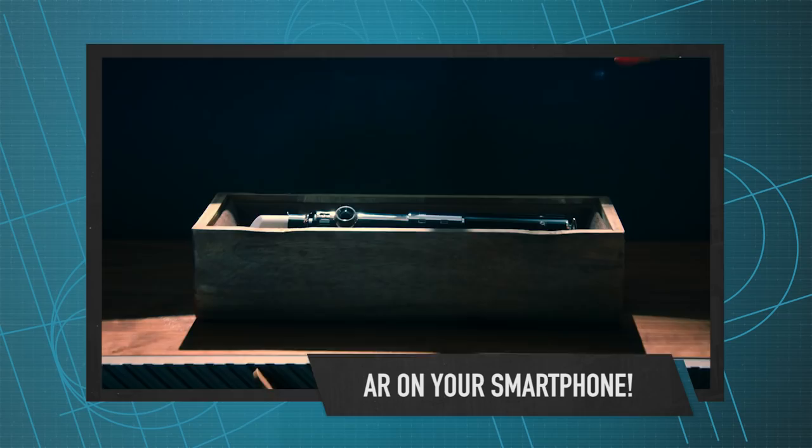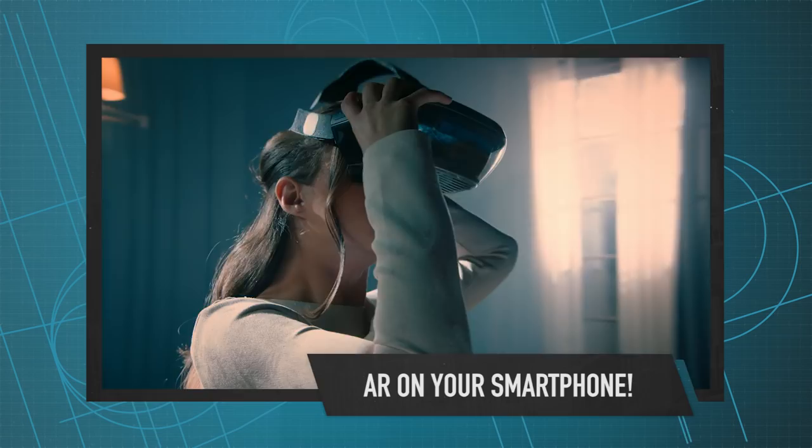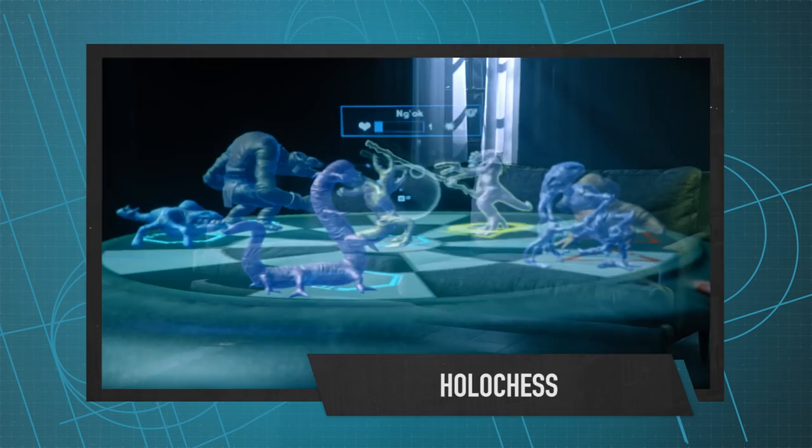While we're on the subject of headset-enabled realities, Star Wars Jedi Challenges is coming this Friday. The smartphone-powered augmented reality experience lets you bring Star Wars into your home and train like a Jedi with a real lightsaber controller. The experience consists of three different modes: lightsaber battles, holochess, and strategic combat. They're also adding the Archivist, an interactive manifestation of the holocron to guide you through your training. You can check out Star Wars Jedi Challenges and the Archivist beginning this Friday.